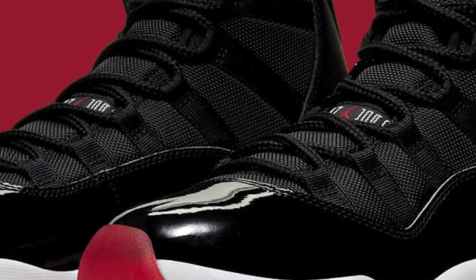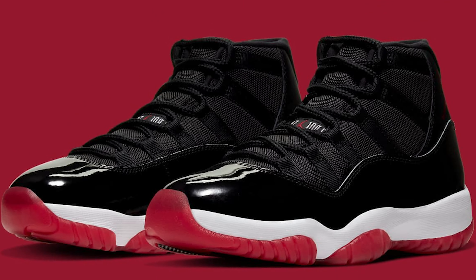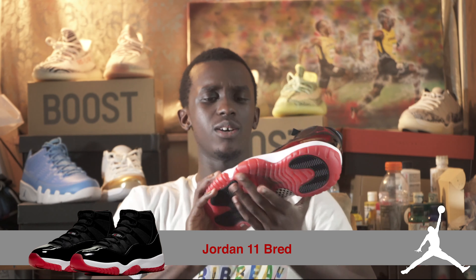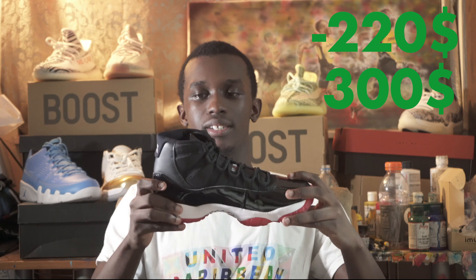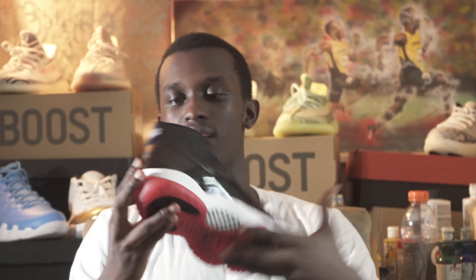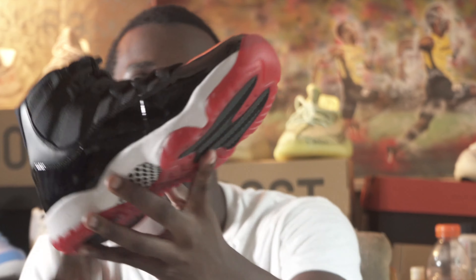I wouldn't say shoe of the year, but these shoes are one of the nicest Jordans to ever come out in my opinion — the Bred 11s. Sadly these are not my size, because when you're trying to cop a shoe your size and these were in such high demand, I just had to grab a pair. I'm looking to sell these for about $300 plus. That'll be a good amount of profit — bought these for about $220 or $190. These are a size eight and a half. Just look at this shoe.